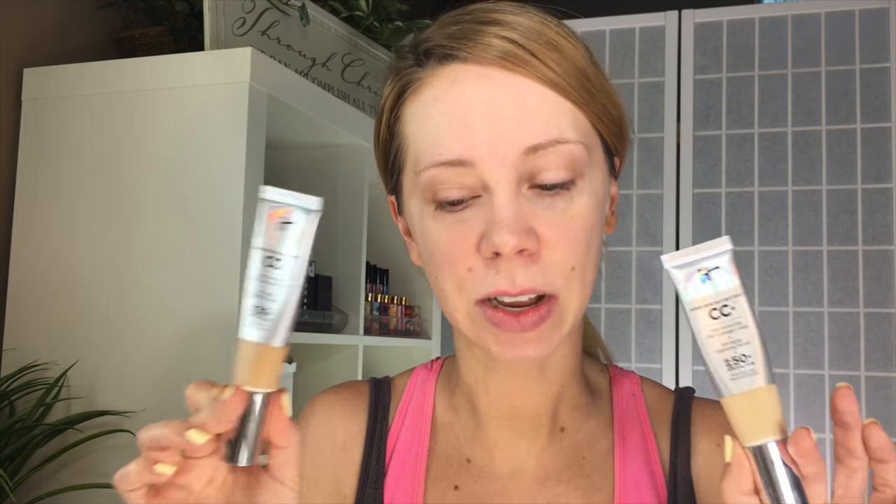The foundation I've been wearing for the last couple of weeks is Your Skin But Better CC Cream from IT Cosmetics. I've been mixing the shades Fair and Light for my perfect shade. What I've noticed with this product is if I don't use certain powders, I will start getting oily after about five hours, so we'll see how this primer and powder help to mattify this foundation.